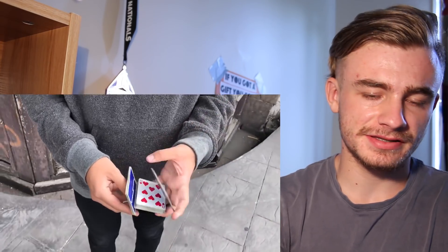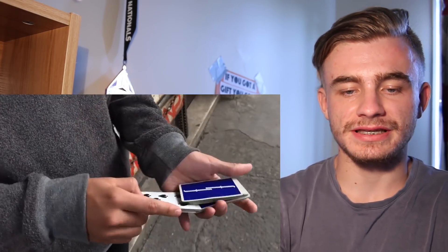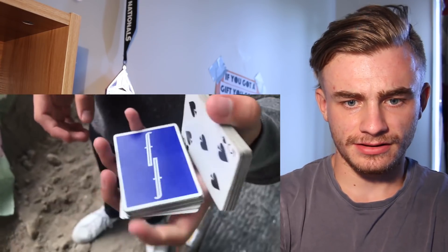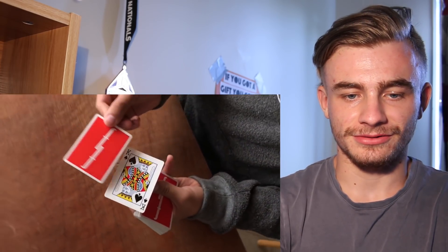This is the type of cardistry I like — very flowy, kind of comfy cuts that look really nice together and have a flow about them. I'm not necessarily interested in the hardest flourish to do; I'm more about what feels good and what looks good. This is the type of stuff I like.